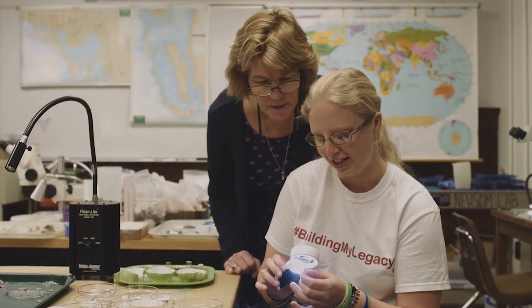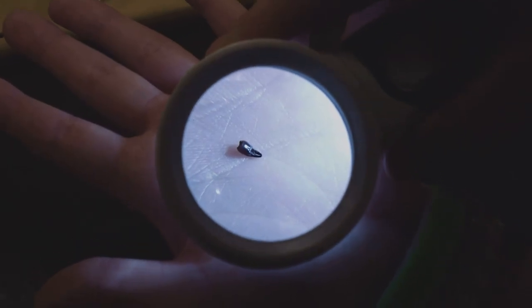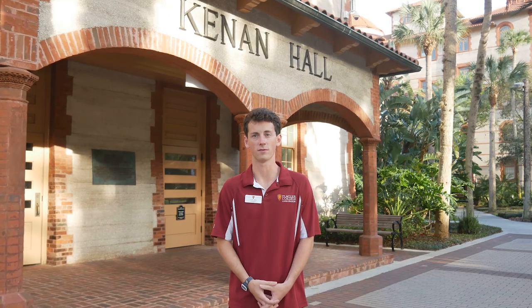This is Keenan Hall here behind me. This is our main academic building on campus. It consists of five floors. The first two are dedicated to science labs, with the third and fourth floor being academic classrooms. On the fifth floor we have our professors' offices.